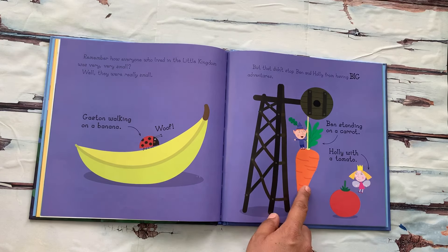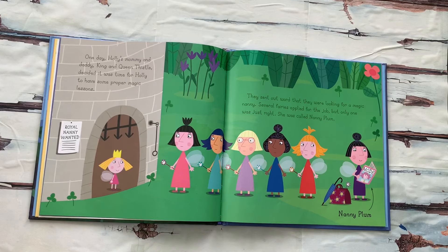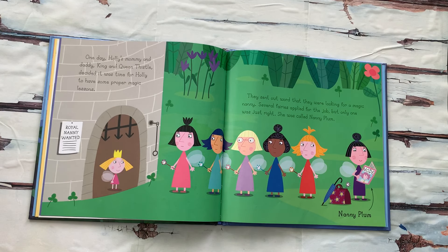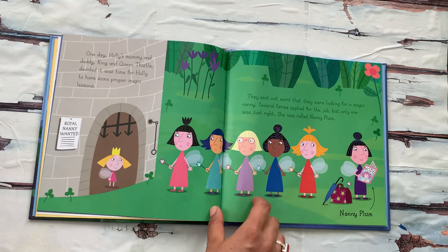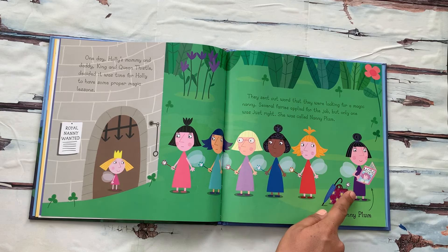Ben standing on a carrot, Holly with a tomato. One day, Holly's mommy and daddy, King and Queen Thistle, decided it was time for Holly to have some proper magic lessons. So they asked to get a new nanny — all the nannies are here. They sent out word that they were looking for a magic nanny. Several fairies applied for the job, but only one was just right. She was called Nanny Plum.